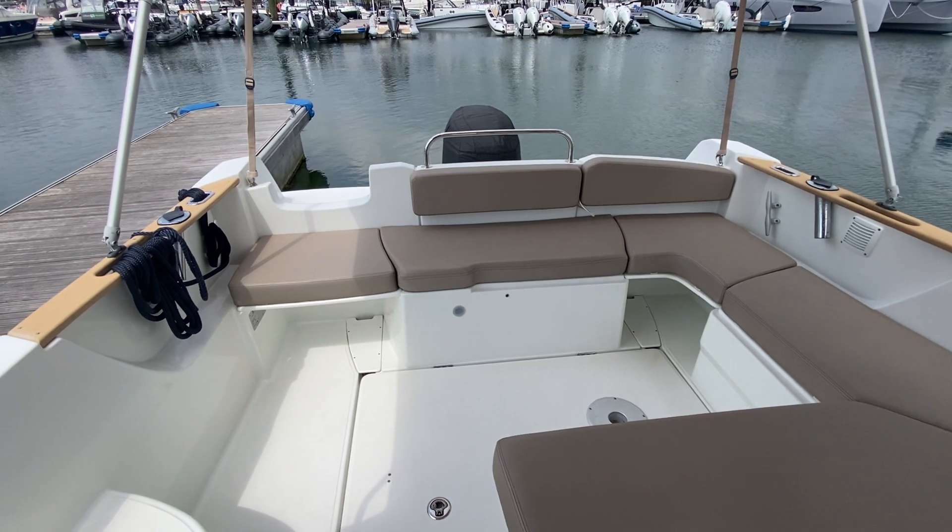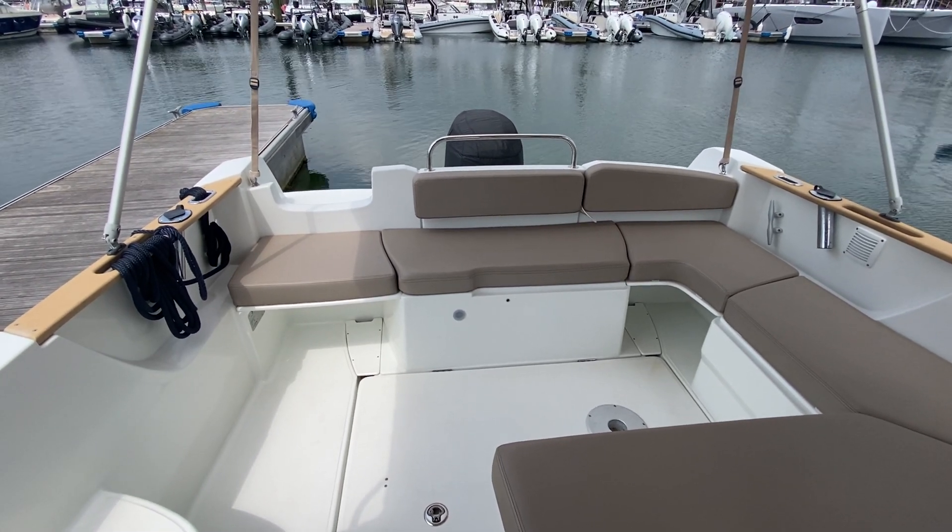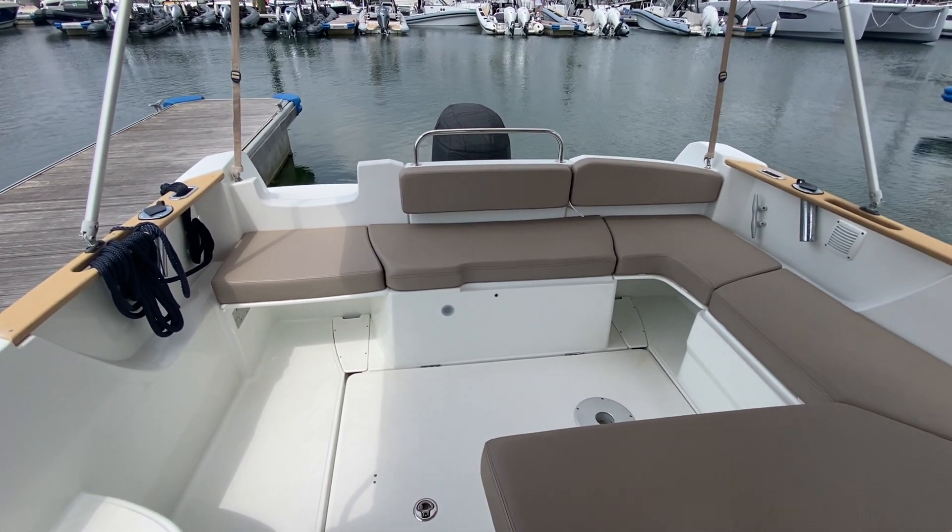That's the Beneteau Antares 7.8 for sale with Boatshed Hamble. There's plenty more photos, videos, and 360-degree images on the website.